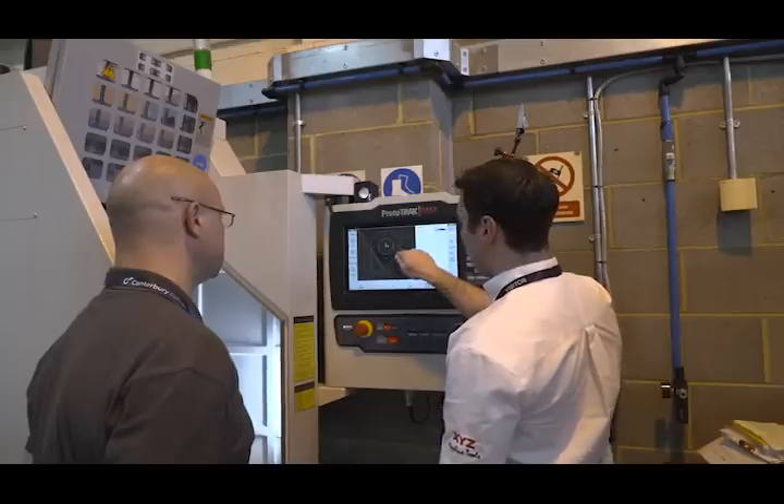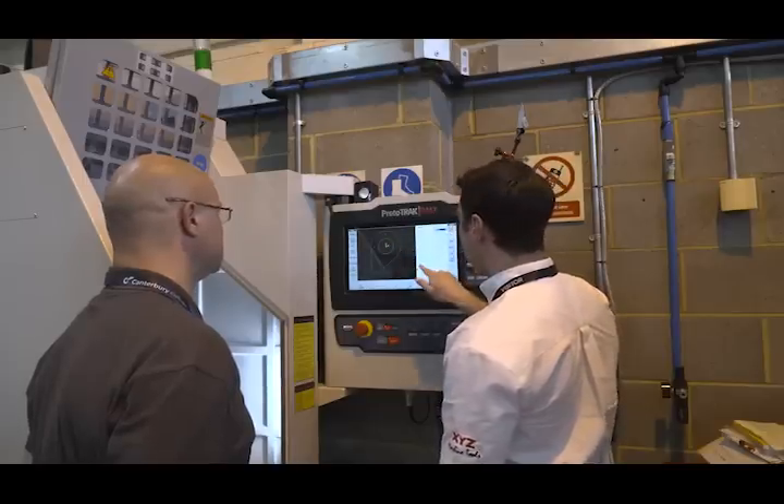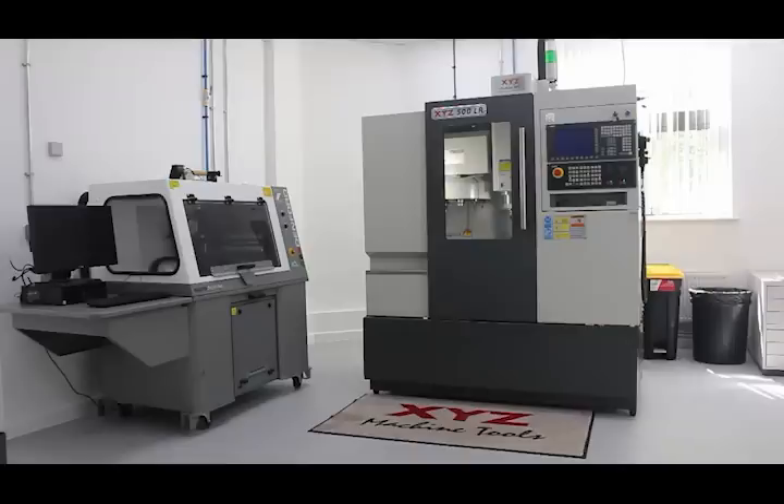The college came to us because they'd realised that XYZ are well established in education. They made a tender and we were up against other machine tool companies, but as we spoke to them I think they realised the benefits of coming to XYZ, and here we are now with all the machines in all the colleges.